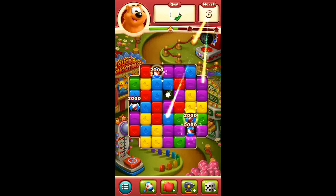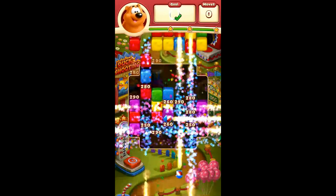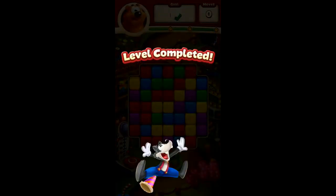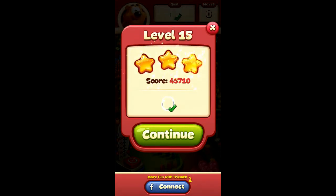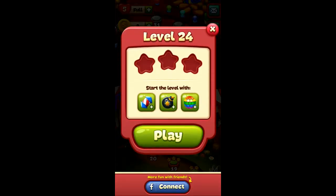However, where the game falls down is where a lot of free-to-play games fall down — and it's with its in-app purchases. We're going to get to that a little bit later on and go into a little bit more detail. At the moment it's just basically gameplay to show off the levels.